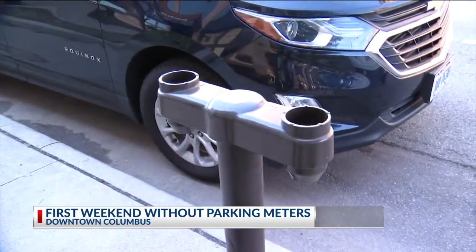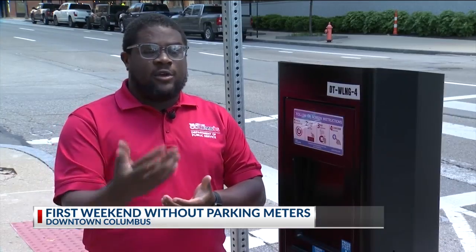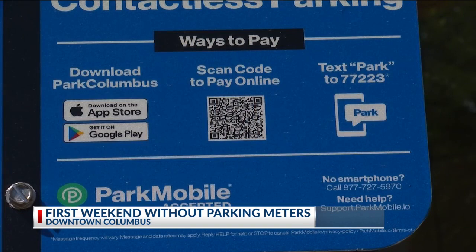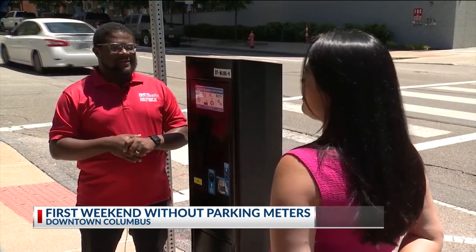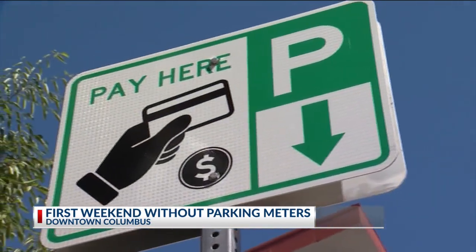The city recently finished removing meters and replacing those with kiosks for zone parking. You can still pay for parking the traditional way if you use coins, but there are some additional features. People can pay by the ParkColumbus app, through text, through a QR code, or using a kiosk. Charles Newman, with the Department of Public Services, says there will be a learning curve, so residents should keep an eye out for the new parking signs.